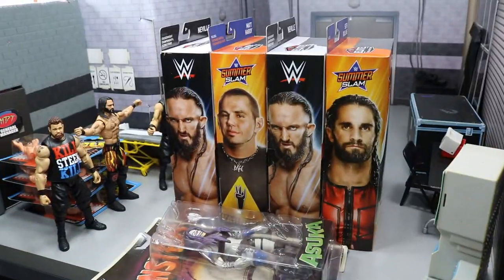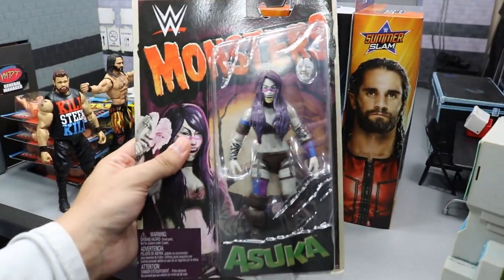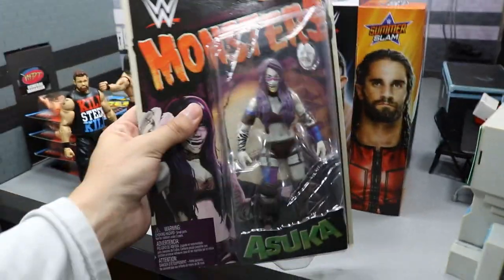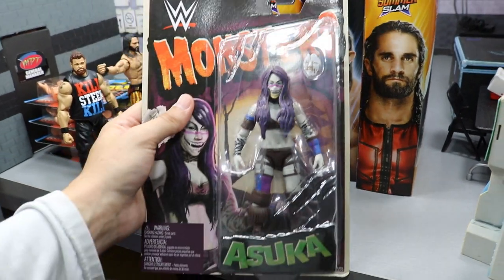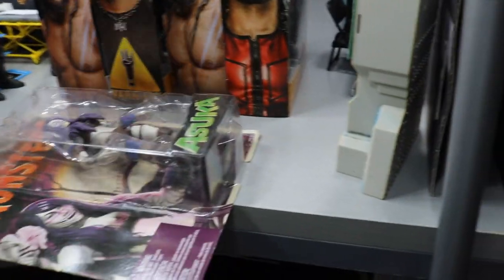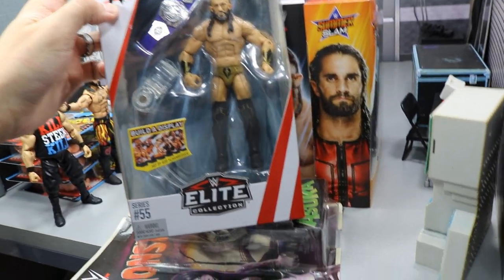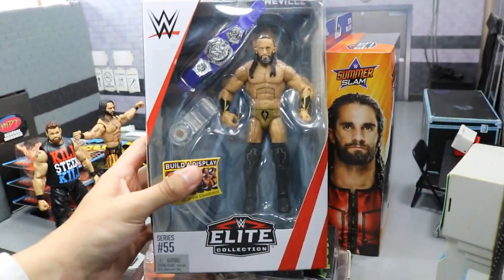All right guys, we're back home after the toy hunt and we have five figures that we got. As you saw at Walmart, we did in fact end up getting the Asuka figure. You saw it fall off the shelf there and she buried Roman Reigns - I just really like the look of this figure. It looks kind of weird, sort of skinny in my opinion, but I just love that mask and stuff. Maybe pose it with the Asuka leader or something like that. We did pick up two of the Nevilles - I never got to grab one of these when they first released, so I went ahead and got two of them just because they're pretty rare. He's not with the company right now, one of my favorites since he left.